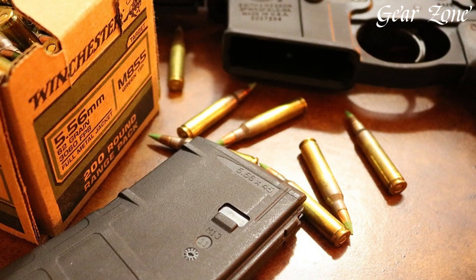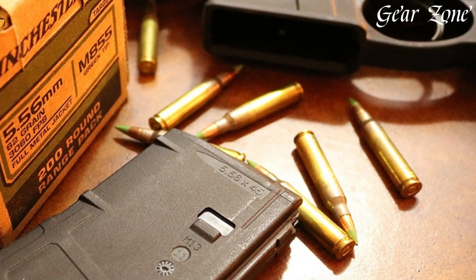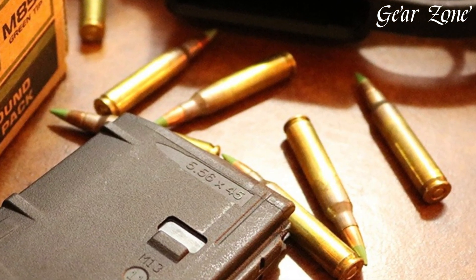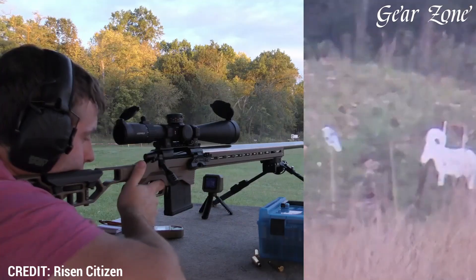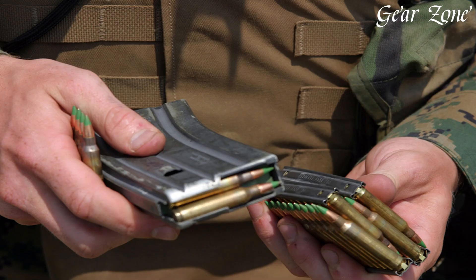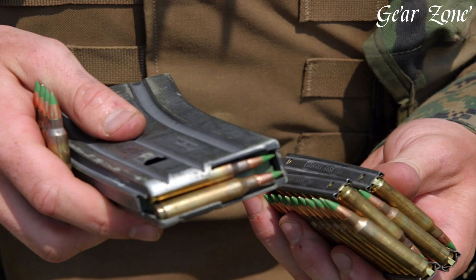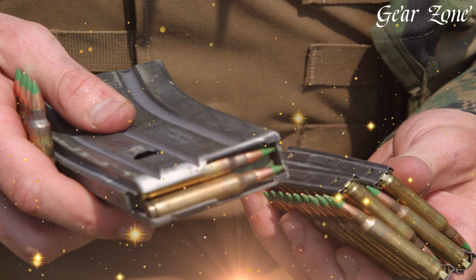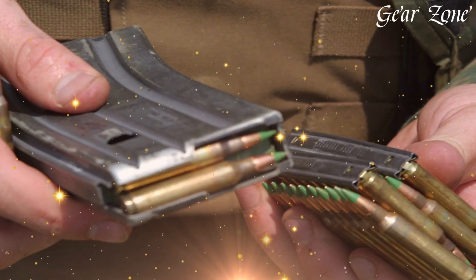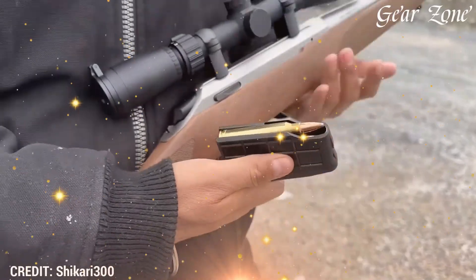The civilian counterpart, the .223 Remington, is nearly identical dimensionally but generally loaded to slightly lower pressures. While .223 can be safely fired in 5.56x45mm chambered rifles, the reverse is not always true due to pressure differences, so knowing your chamber is critical. The 5.56 family's dominance starts with the AR-15 platform, which has become America's most popular rifle. It's lightweight, modular, customizable, and suitable for roles from self-defense and hunting to competitive sports and tactical training.